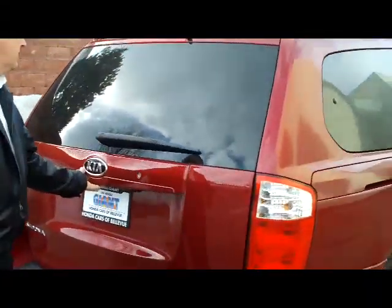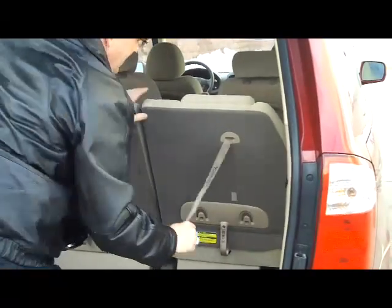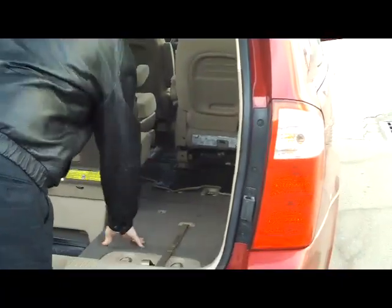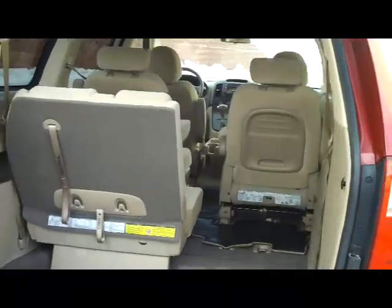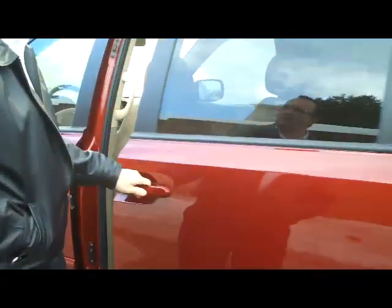The LX model. You have your rear window defrost and wiper, and the easy fold-down seats in the back. Nice flat floors with lots of leg room space in the back.